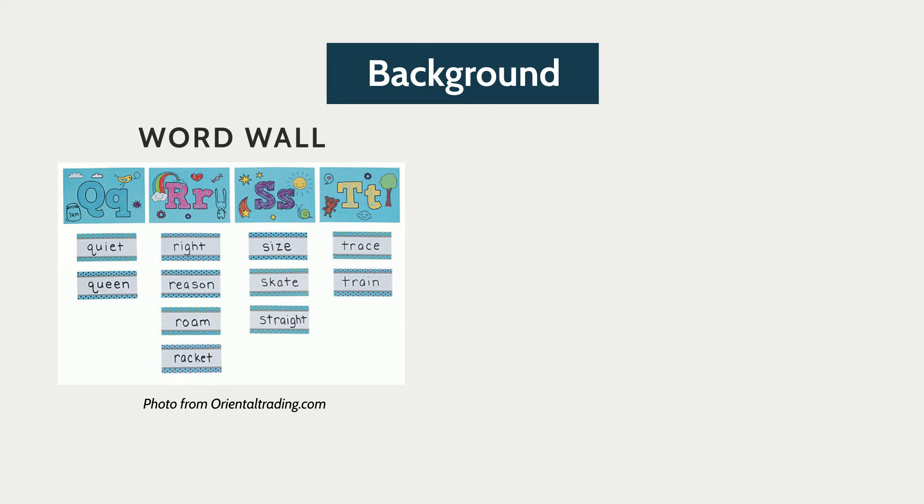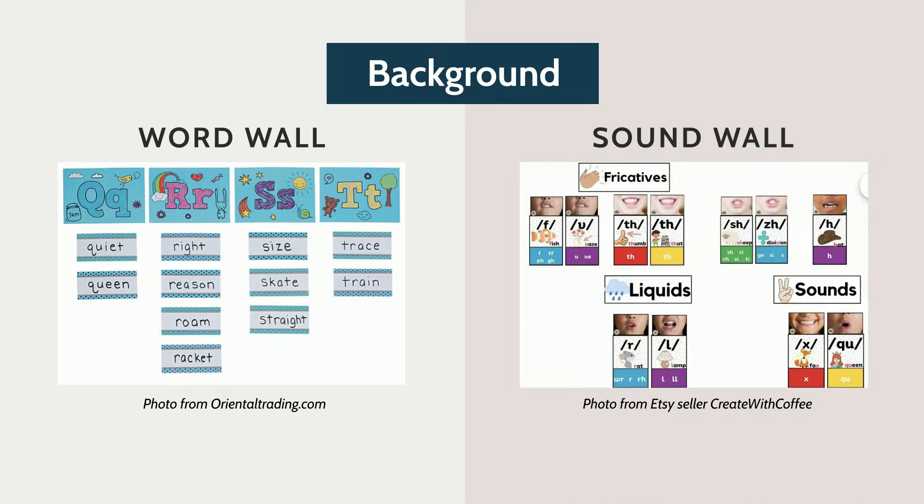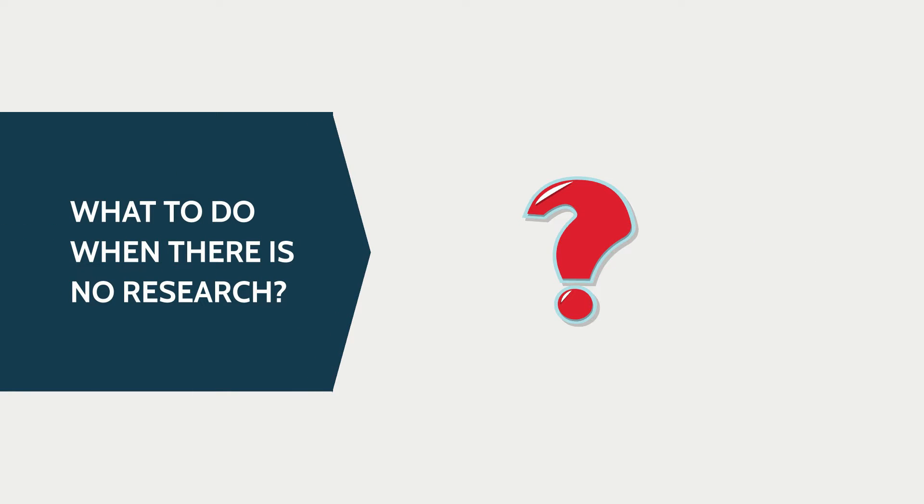Recently, teachers have been replacing word walls with sound walls. Word walls organize and display words that share a common feature or pattern, maybe the first initial sound as shown here. Whereas sound walls display the individual phonemes in the English language, often with an accompanying picture of the mouth making that sound. But others have pointed out that there's little or no research on sound walls.